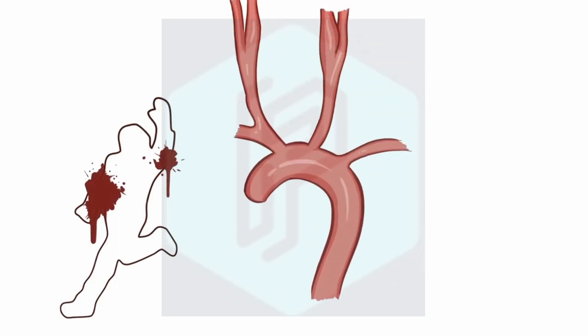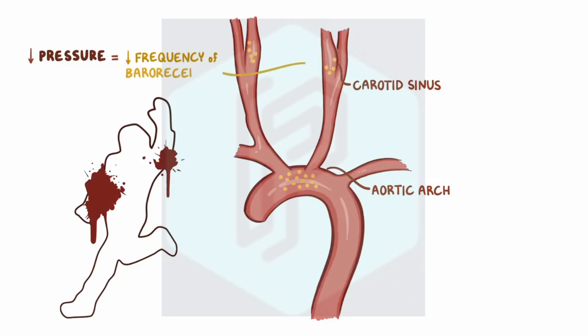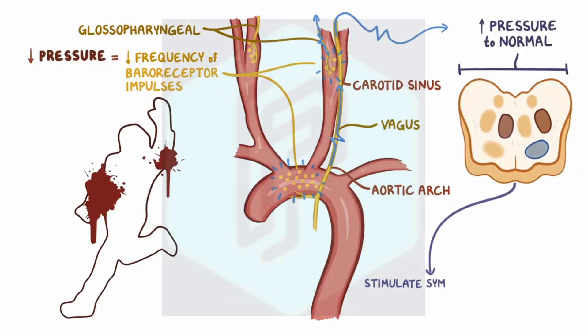On the flip side, let's say that you're in a terrible traumatic accident and start losing a lot of blood, causing your blood pressure to fall. The decreased pressure causes the walls of the aortic arch and carotid sinus to become less stretched, and the baroreceptors start firing less frequently. The glossopharyngeal and vagus nerves carry that decreased signal to the cardiovascular centers of the brainstem. To bring the pressure back up to normal, these centers stimulate the sympathetic and inhibit the parasympathetic nervous systems.